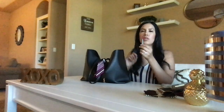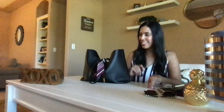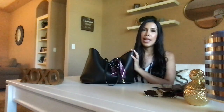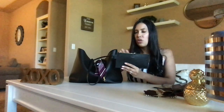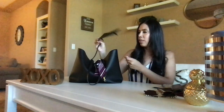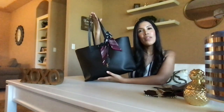I also have an eyelash comb — I don't know the correct name, but it's to comb your eyelashes. There's also a random scrunchie. And the last item is this pouch, which is really great because it actually comes with the bag itself. You can use it as a wallet, or detach it and use it as a clutch. I think it's very nice that the purse comes with this extra option.